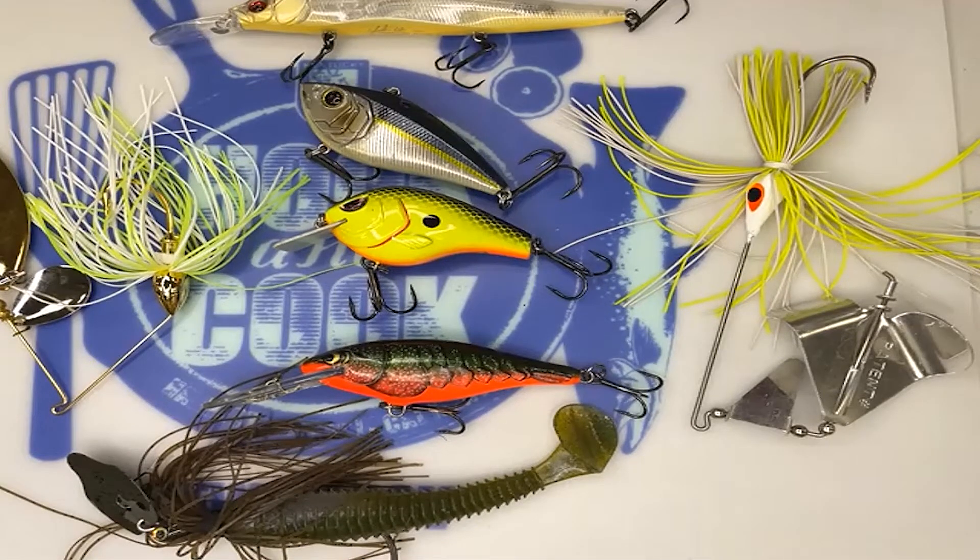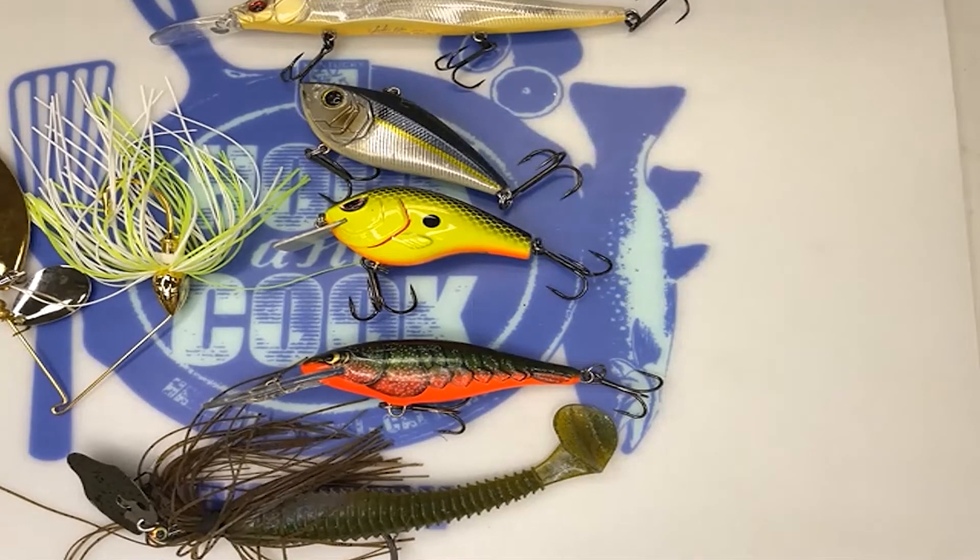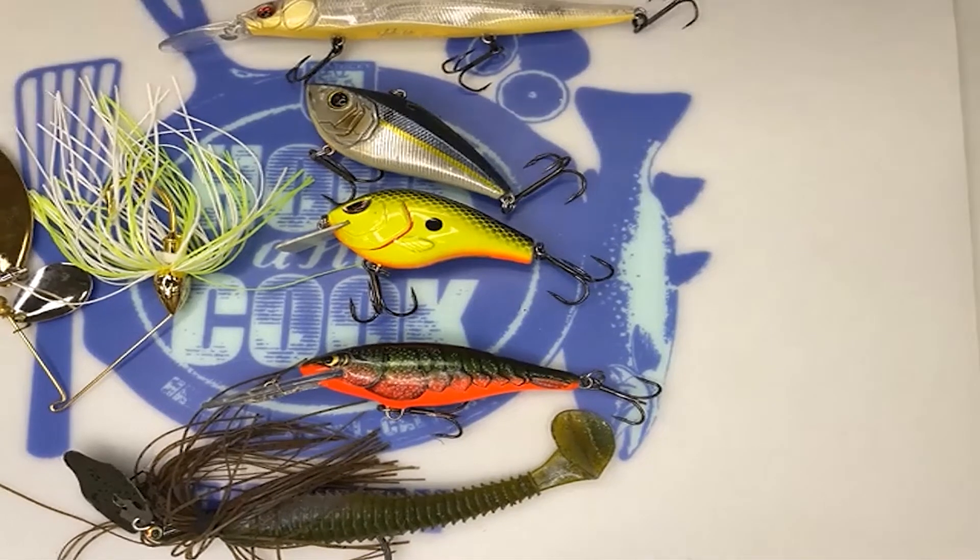We have a question from the chat: Do fish see in two dimensions or three dimensions? Also, do they see color or just bright flashes from sun reflection, or do they react strictly to the vibration from the bait?